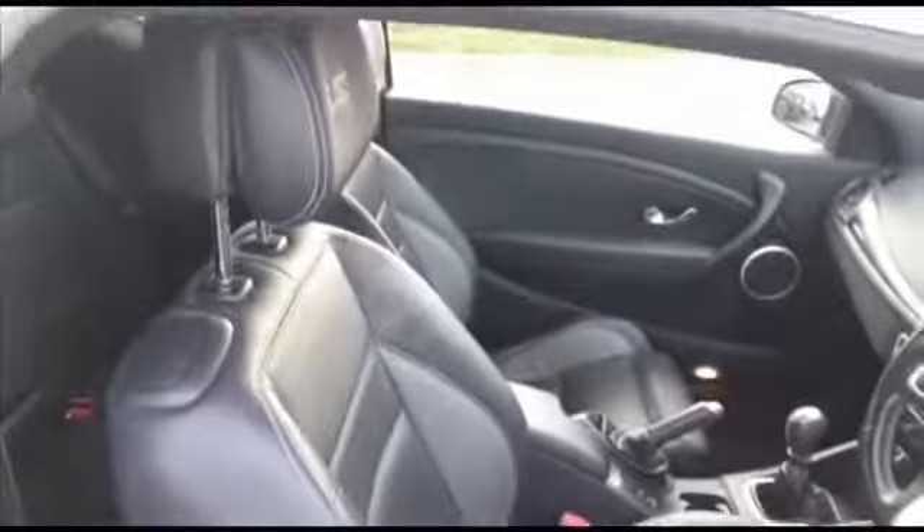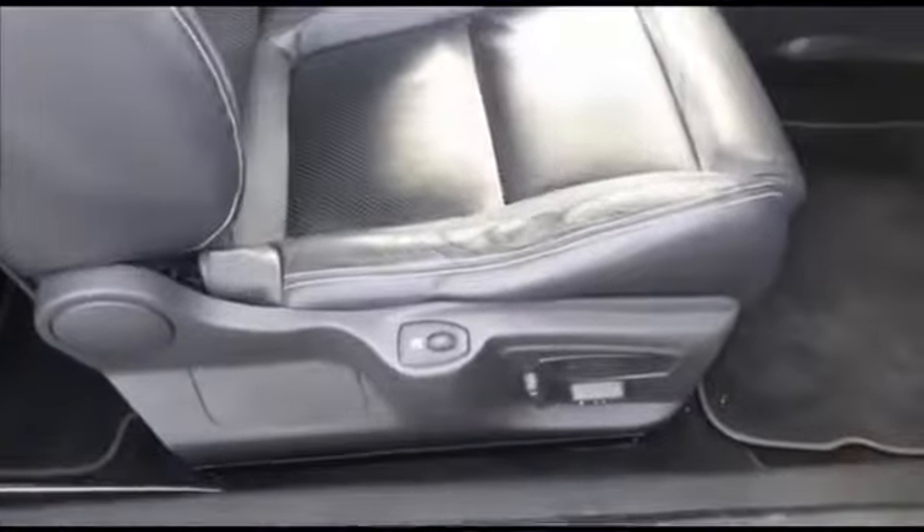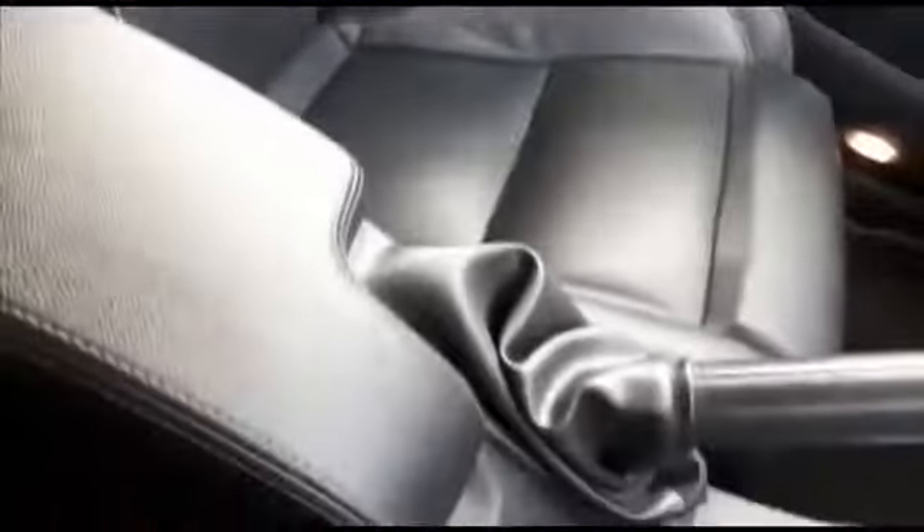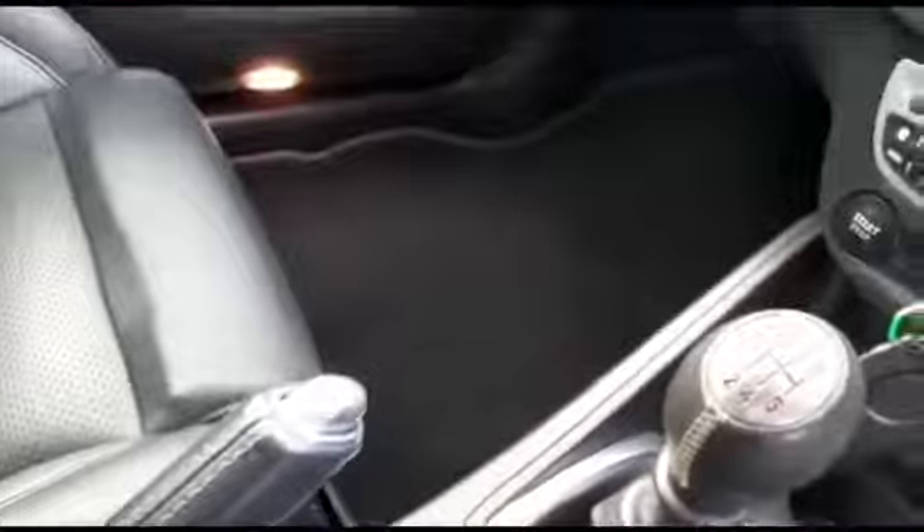Here we are inside the car. You've got leather sports seats — the seats are electric and heated. Just bringing it around to show you the instrumentation: this car's done 43,695 miles. There are two keys with it, it has a push-button start ignition, Renault Sport carbon fibre logos in the headrests, great sporty seats, and a six-speed manual gearbox.